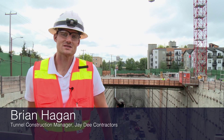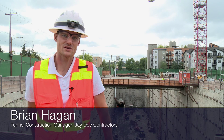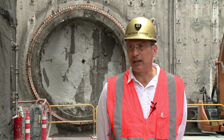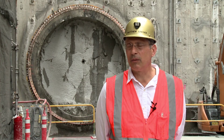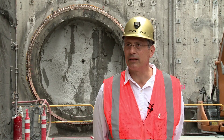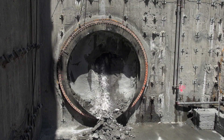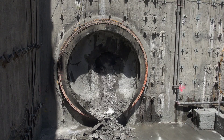The Robbins TBM is a refurbished machine. It was originally used on a job in Singapore. We took it from Singapore and modified it for the new pressure ratings of this tunnel and added a second screw. So we made some significant modifications to the TBM before we brought it here. I would say it has a lot of power and a really good ability to advance in the ground conditions that we're in.